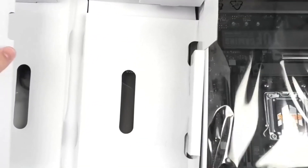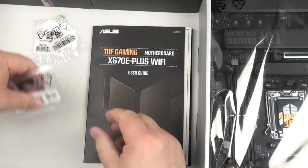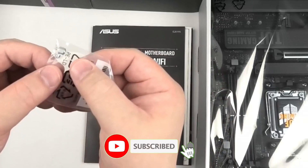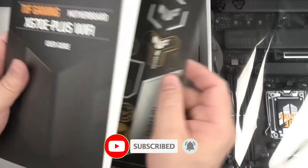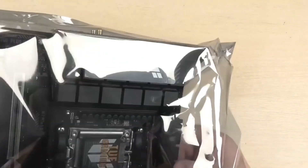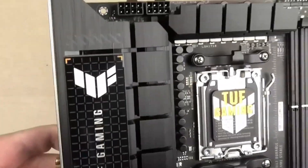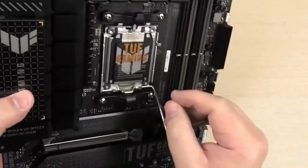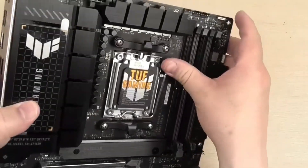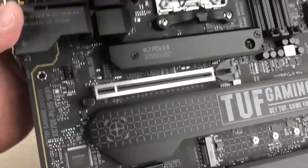The integrated Wi-Fi 7 and 2.5GbE LAN provide ultra-fast, low-latency connectivity for seamless gaming and productivity. Packed with robust cooling solutions, premium components, and RGB customization, the X870 AORUS Elite is the perfect foundation for a powerful next-gen PC. It also offers an intuitive BIOS interface and user-friendly software for easy system tuning, making it ideal whether you're pushing hardware to the limit or seeking a stable, efficient setup.